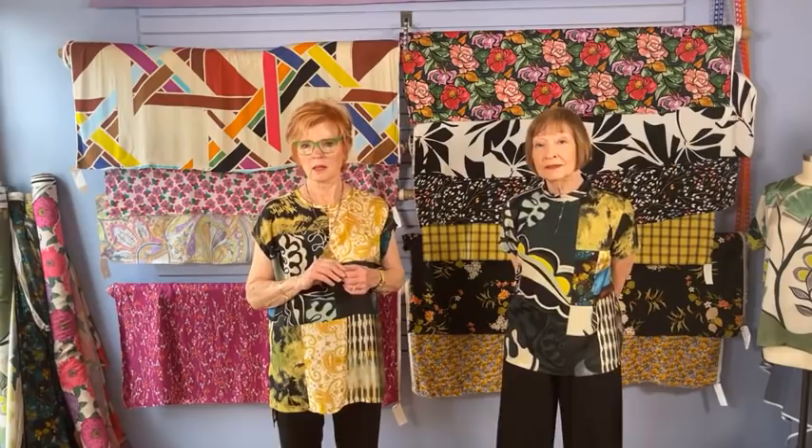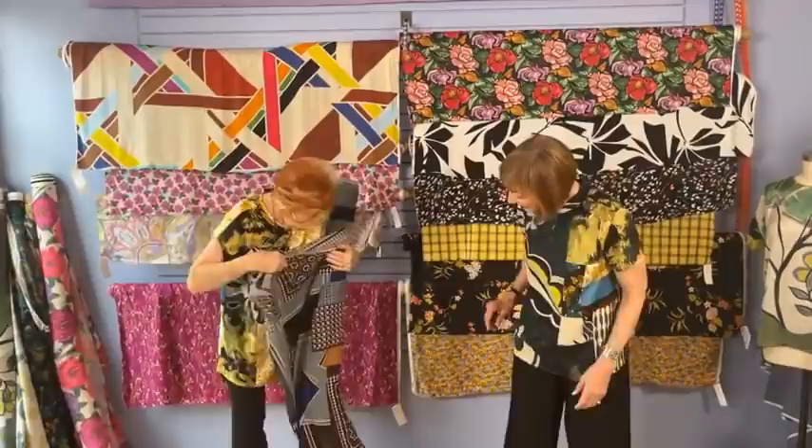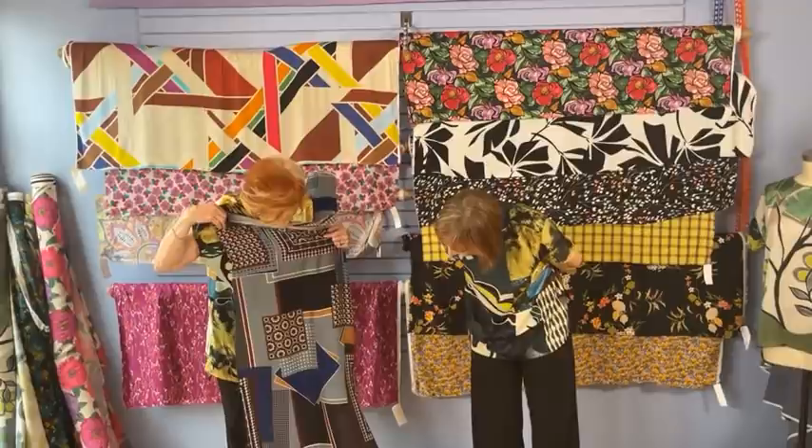Is the patchwork print black or brown? This patchwork fabric is royal blue, black, maroon, brown, tan, gray blue, and a little bit of cream. Can we see the paisley? Yes — this is silk charmeuse. This would make a great top for summer. What fabric is the black and white? The black and white fabric is viscose crepe.